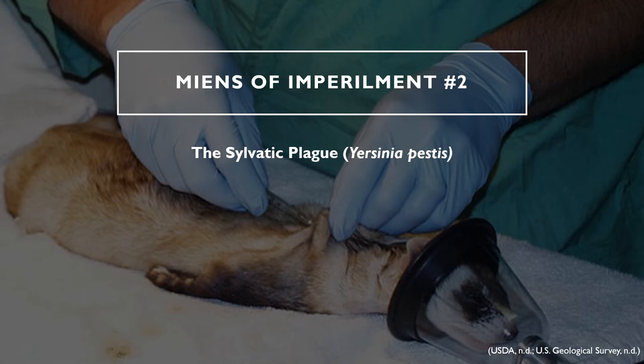Symptoms of the plague may include fever, chills, weakness, and swollen and painful lymph nodes. The plague has three separate forms: bubonic, which is infection of the lymph nodes; septicemic, which is infection of the blood; and pneumonic, which is infection of the lungs. Symptoms may start between two and six days after infection, and can be highly lethal depending on the type of plague and the organism affected.